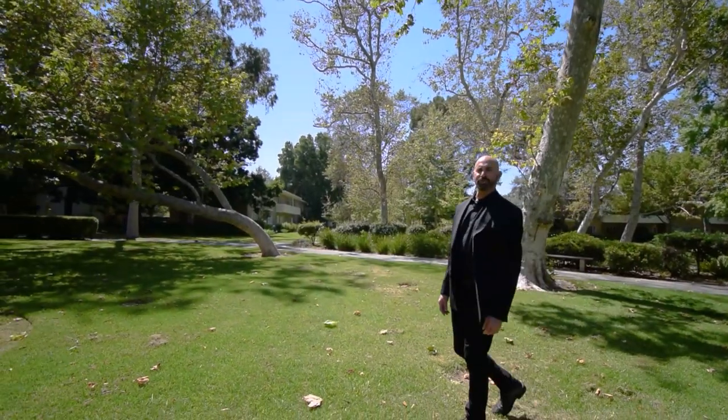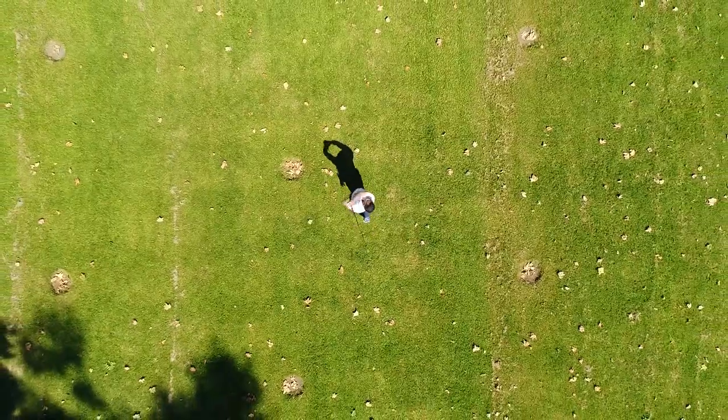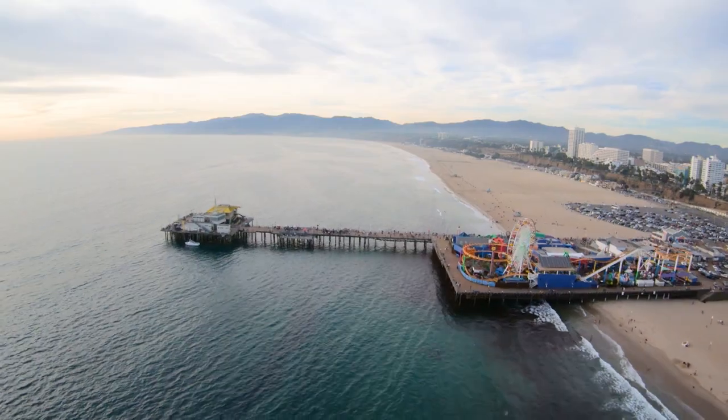With acres and acres of green lawns and mature growth trees, it's easy to forget you're just minutes away from downtown in one direction and the sandy beaches of Los Angeles in the other.